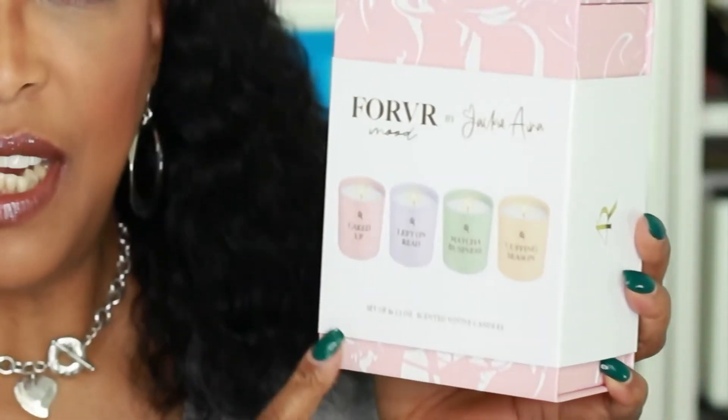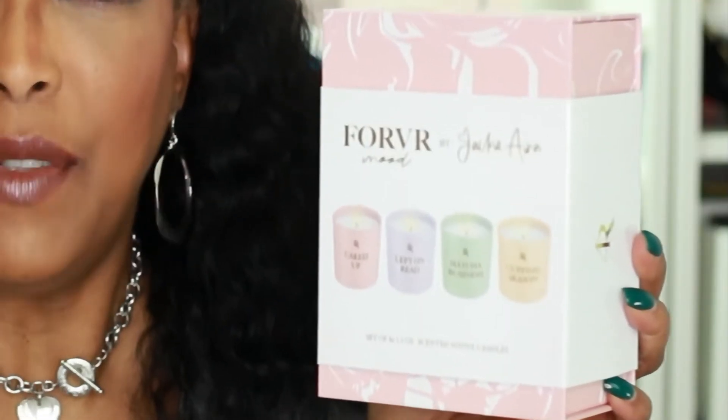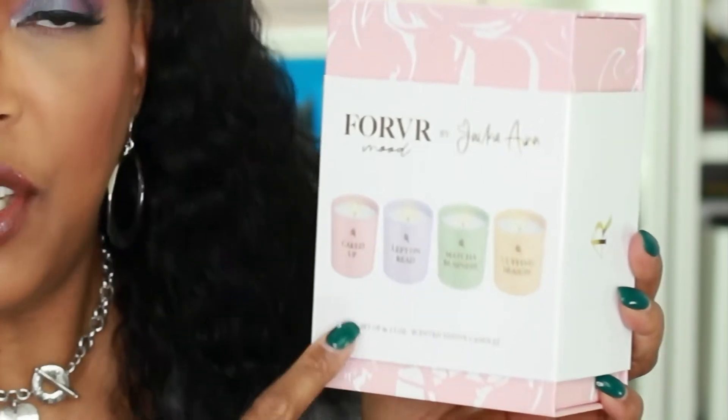I really like the idea of this because these are four votive candles and it reminds me of a discovery kit from a fragrance house. For example, with House of Siage, before you go out and buy a particular scent without necessarily knowing whether you're going to like it, they give you the option to purchase a discovery kit with smaller sizes of their fragrances. That way you can pick and choose which ones you like before fully committing to paying full price for the larger bottle.